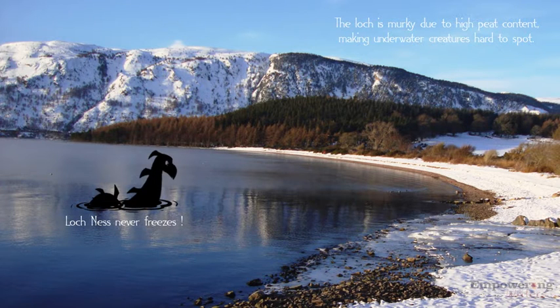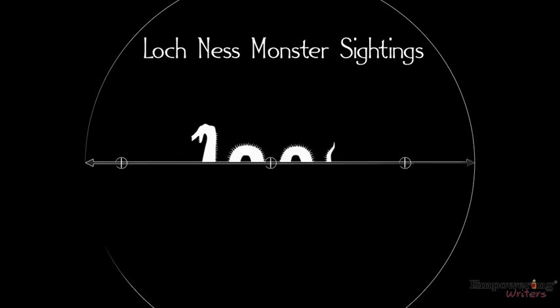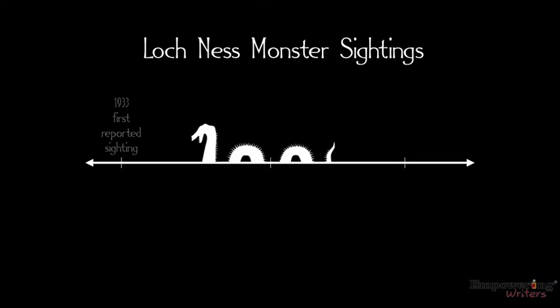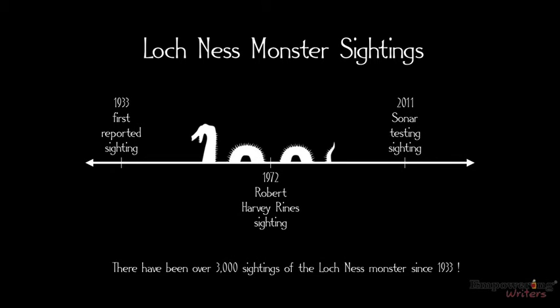Loch Ness never freezes. Loch Ness Monster sightings: 1933 first reported sighting, 1972 Robert Harvey Rhines sighting, 2011 sonar testing sighting. There have been over 3,000 sightings of the Loch Ness Monster since 1933.